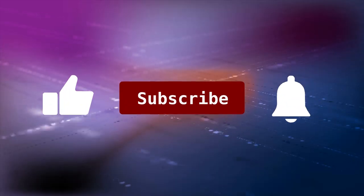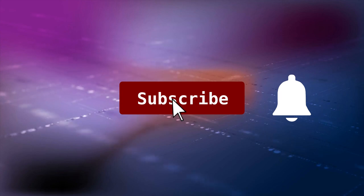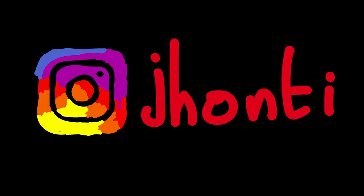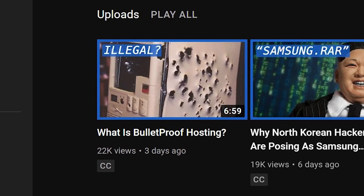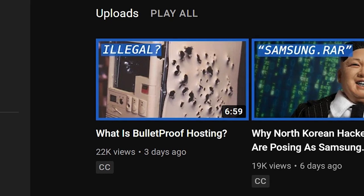If you enjoy this kind of video, make sure to help me out by hitting the like button for the YouTube algorithm, as well as turning on those sub notifications. If you want to see what goes on behind the scenes, make sure to follow me on Instagram — I'm at Johnty, linked in the description. And if you're looking for something to watch next, go check out my previous video on what bulletproof hosting is.